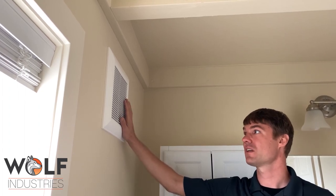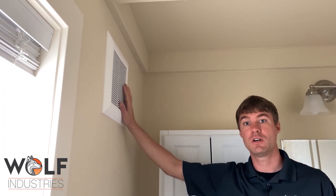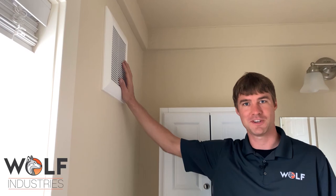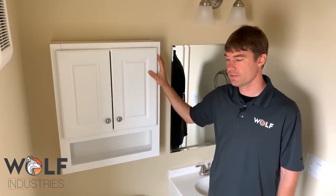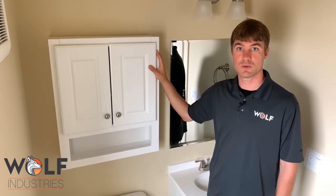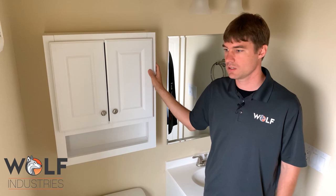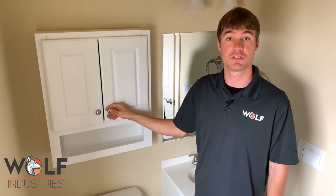This is an excellent Panasonic bathroom fan with three settings: 50, 70, or 120 CFM, so depending on what you need for exhaust, you've got it. This is a customer-supplied vanity they brought in and asked us to install. We mounted it in here for them and it'll be a good place to store your bathroom items.